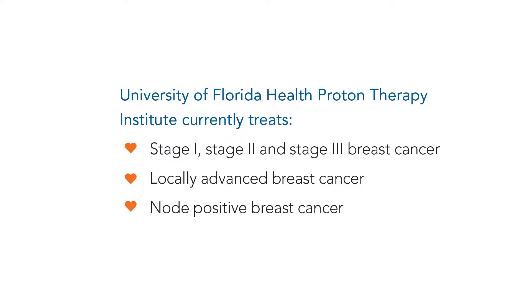Breast cancer can be described as triple negative, triple positive, ER/PR positive, HER2 positive or negative. And while those parameters are very important for directing therapy, they all can be treated using proton therapy. We use proton therapy both after a lumpectomy, where just part of the breast tissue is removed, as well as after a mastectomy, where the breast is removed. And sometimes after the breast is removed, a woman will choose reconstruction with either an implant or an expander — and with either type of reconstruction, or with no reconstruction, proton therapy can be a good option.